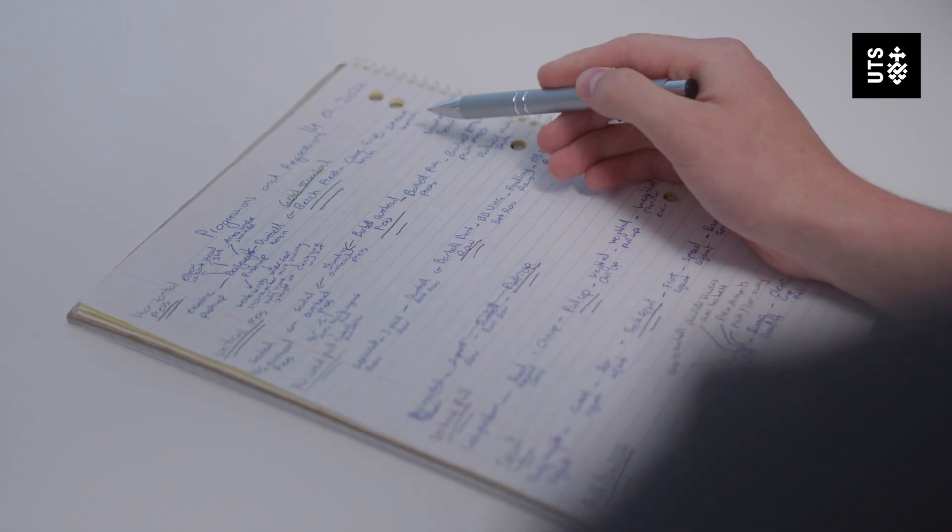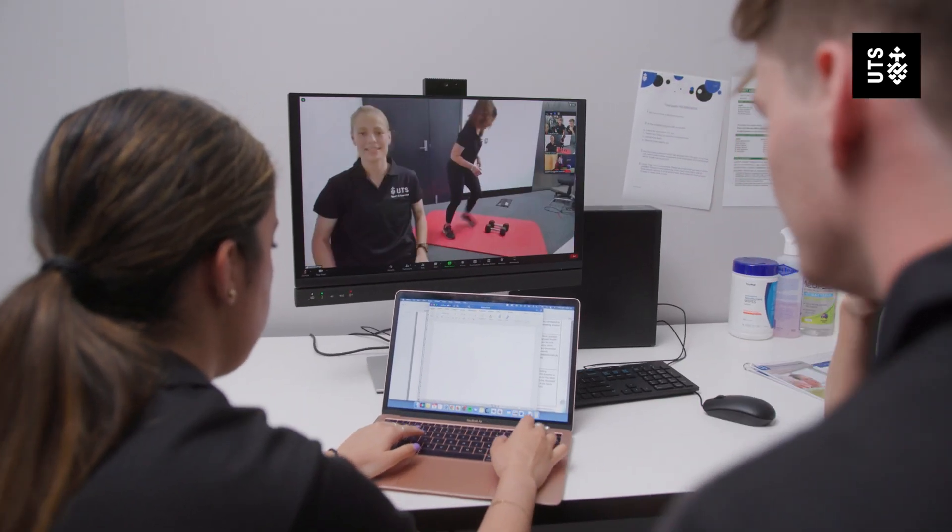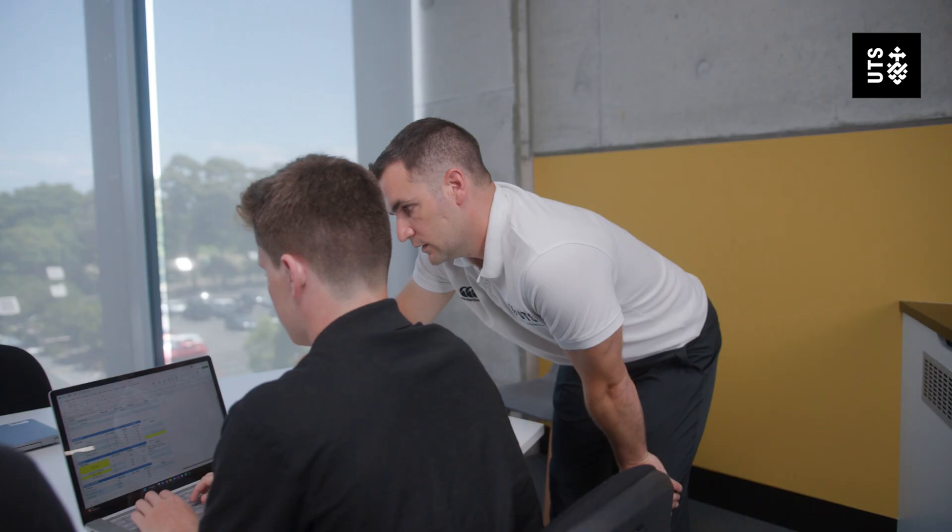It's really important as a university that we provide best available practice that's informed by research. What we do here at the clinic is informed by the latest research and the latest information on professional practice. The system we've developed here helps our clients in that they get a free, high quality service, and you're also supporting the development of the future generation of sport and exercise professionals.